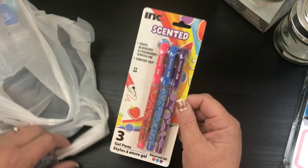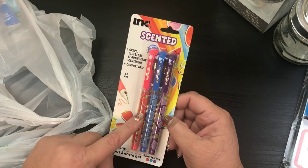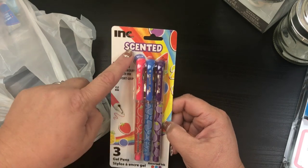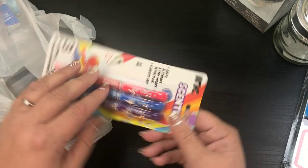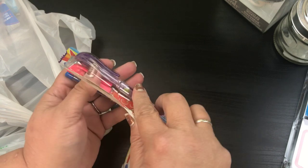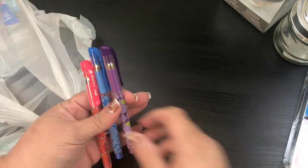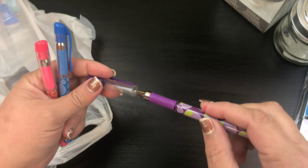I picked these up because of the little girl in me. I saw that they smelled. So they were scented in grape, blueberry, and strawberry. And that's the only reason I got it. I don't need pens, I have enough. But when I read that they smelled like fruit, I was like, yes, I need to smell my childhood.